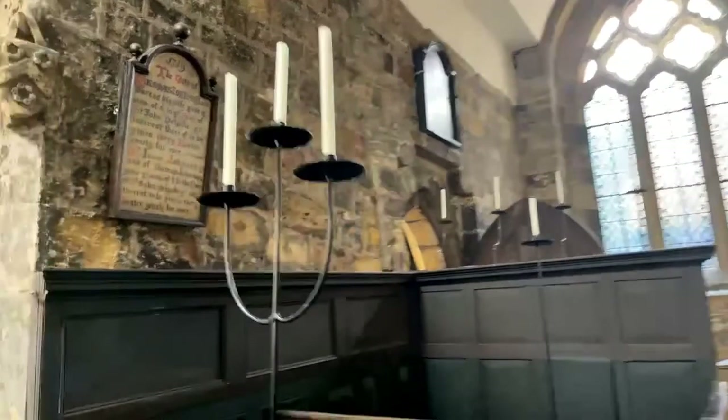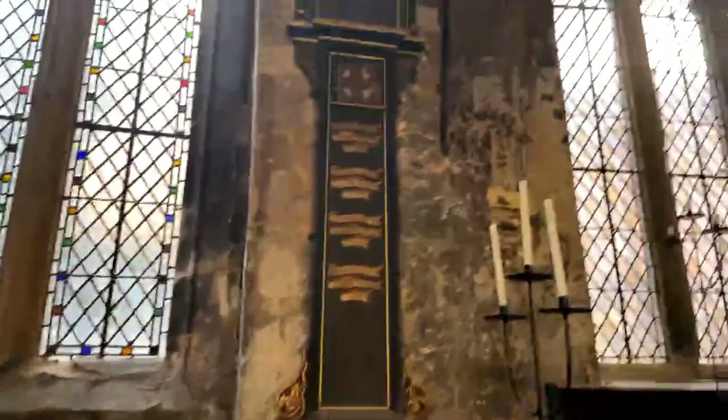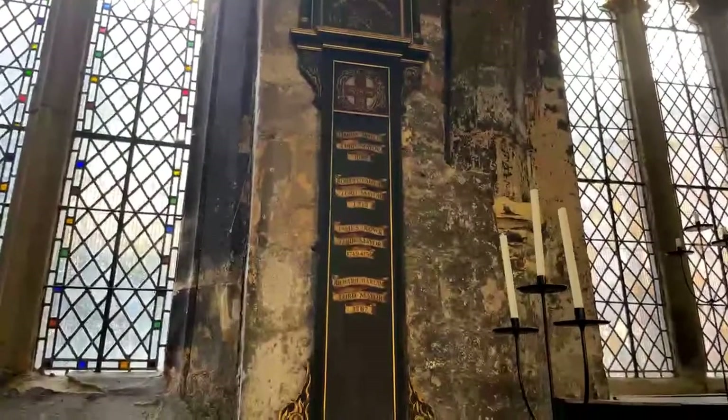I'll show you the graveyard because it's such a lovely place. As you can see here, scrolls to various Lord Mayors - Thomas Moseley, Robert Fairfax, James Rowe, Richard Garland.